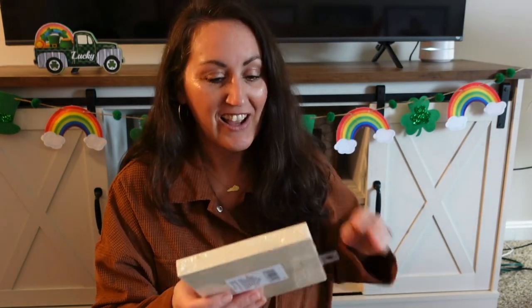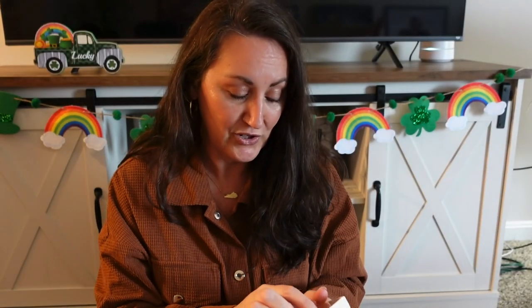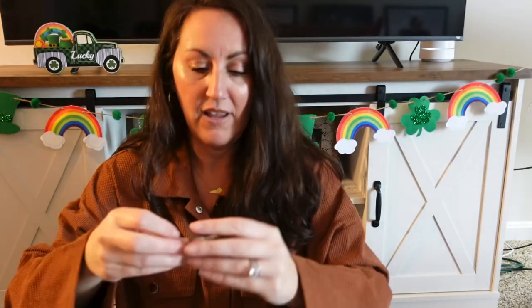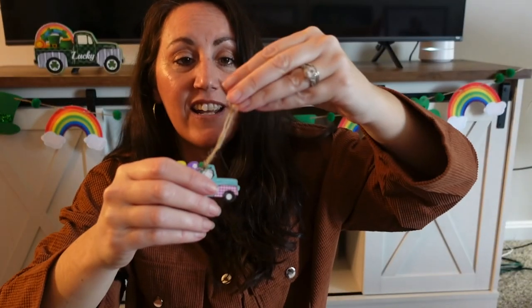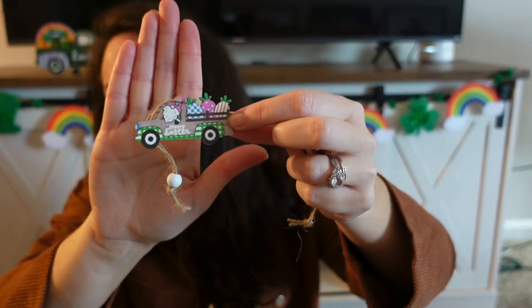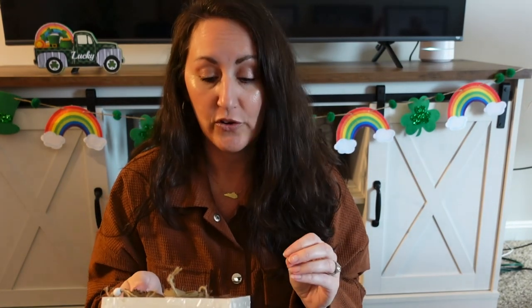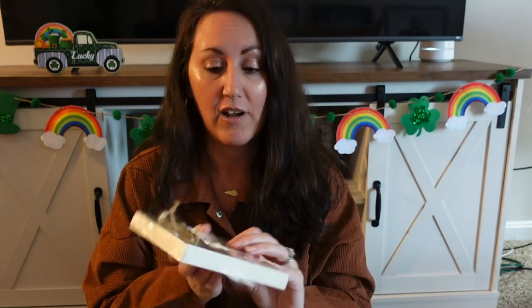I found some new Easter ornaments — little trucks with Easter eggs and carrots, with a little gnome wearing rabbit ears driving them. You get the little blue truck with Easter eggs in the back and the green gingham truck with carrots. You get 12 total — six of the little blue truck and six of the little green gingham truck.